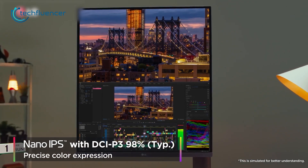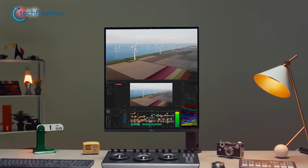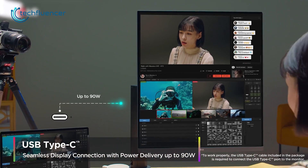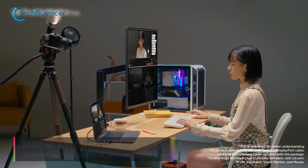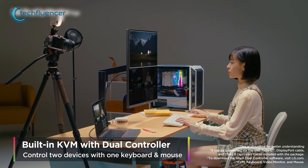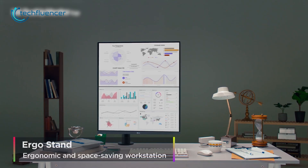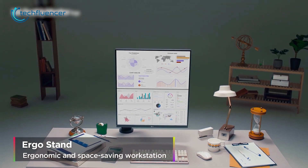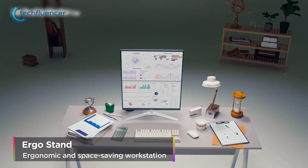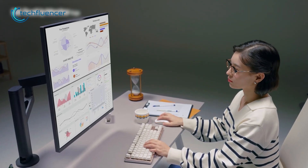So apart from being a programmer, if you'd like to edit photos and videos, it would surely deliver you a pleasant working experience. To make it even more convenient, the monitor also includes a Type-C connection and built-in KVM for seamless access to multiple devices in an instant. And unlike other monitors in this list, the Dual-Up's ergonomic stand design is a bit different when it comes to adjustability — you can slide it all the way to the left or right and tilt it as you wish using the C-clamp as well.